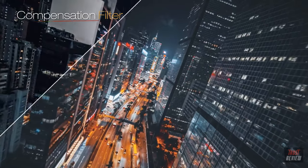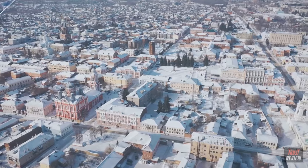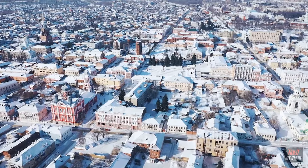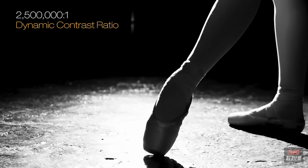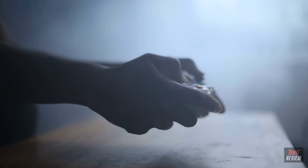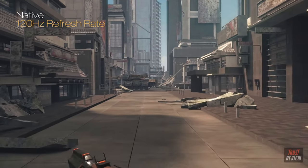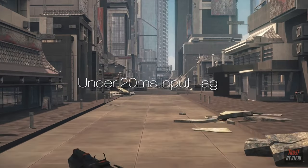The Pro Cinema LS12000 features a compensation filter that controls the polarization of light, allowing the projector to suppress stray light, dramatically enhancing picture contrast exceeding 2,500,000 to one for unbelievable black performance. It's also perfect for serious gamers who want to experience 4K at a blazingly fast 120 frames per second and under 20 millisecond input lag.